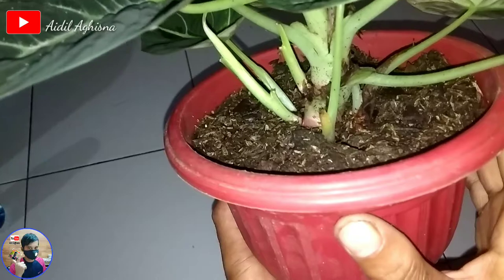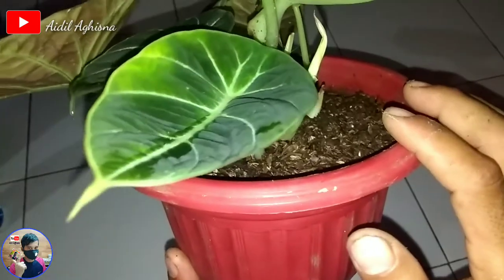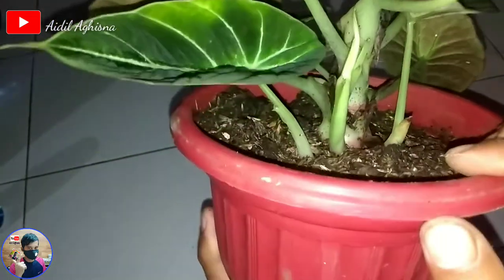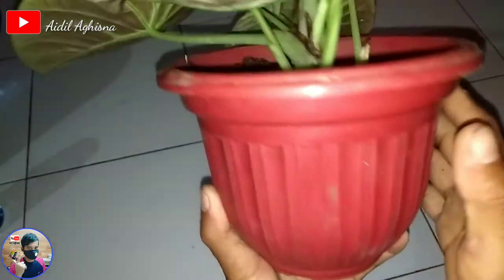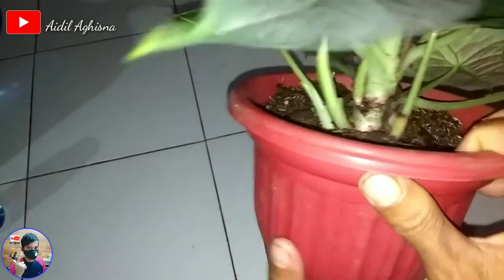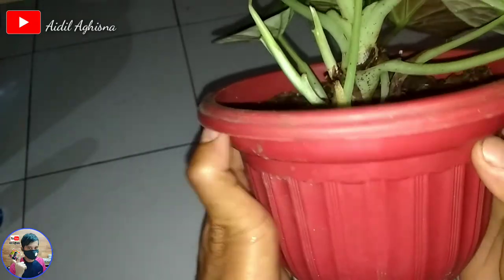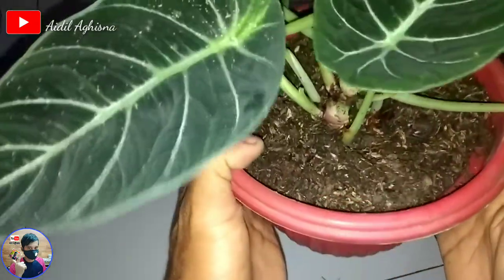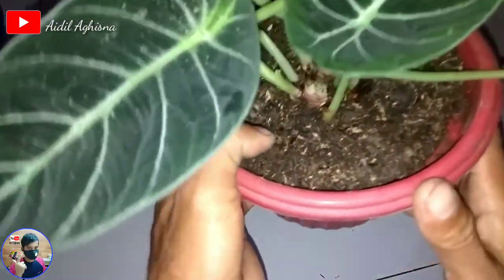Aku mempunyai satu koleksi, mau satu indukan anaknya 5, lebat ya satu pot. Aku pengen satu pot ini biar lebat 5 sekaligus dengan induknya, jadi 6 pohon. Aku pengen mempunyai satu koleksi supaya menjadi 6 pohon dalam satu pot, mau dijadikan rimpunan.